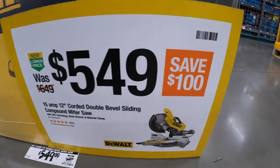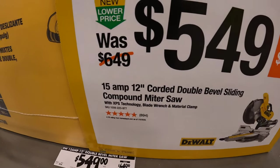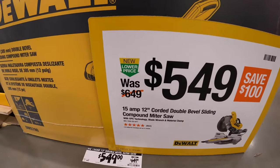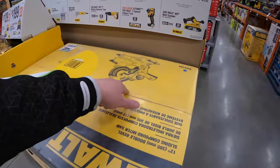$549 — you save $100, it was $649 — for their 15-amp 12-inch double-bevel sliding compound miter saw. Say that 10 times fast. This is a very powerful saw — everyone actually loves this saw.